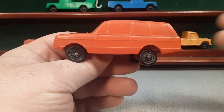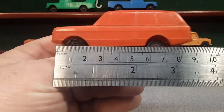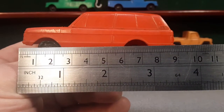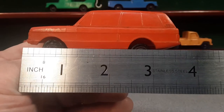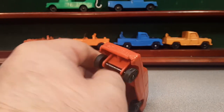This bugger is in about one forty-third scale. Let's just take a peek here — almost three and a half inches, about nine millimeters. Pretty darn cool.